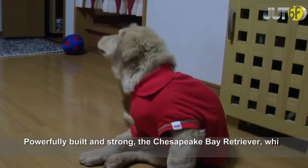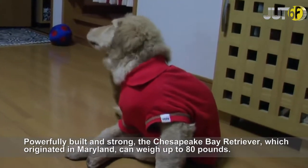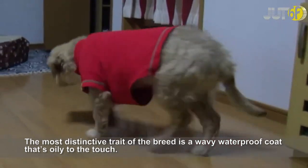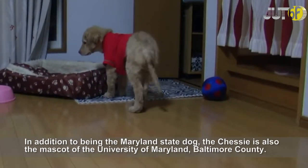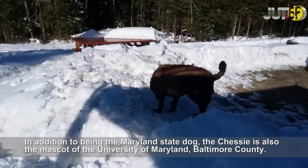Powerfully built and strong, the Chesapeake Bay Retriever, which originated in Maryland, can weigh up to 80 pounds. The most distinctive trait of the breed is a wavy waterproof coat that's oily to the touch. In addition to being the Maryland State Dog, the Chesie is also the mascot of the University of Maryland, Baltimore County.